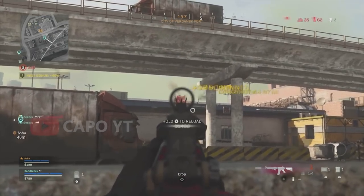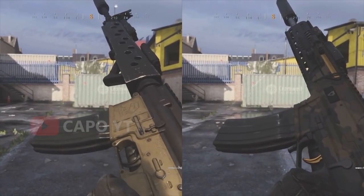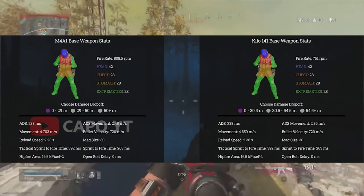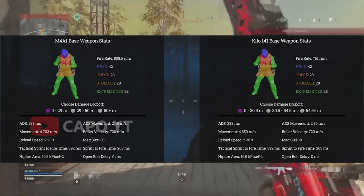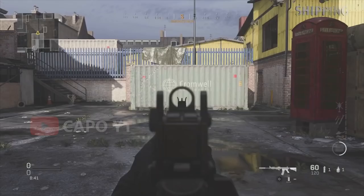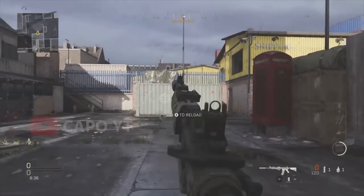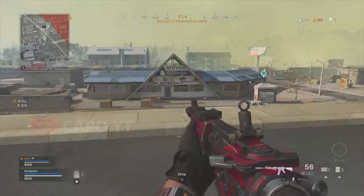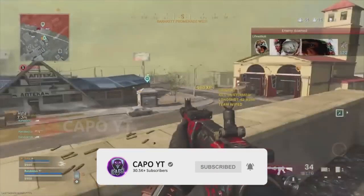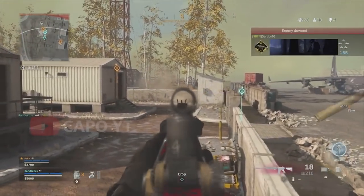The closest weapon to the Kilo 141 is the M4A1, which is the M4 in Call of Duty Mobile, so the stats are going to be very similar. The M4 has a slightly better fire rate, while the Kilo 141 has better range. According to players, it is much easier to control the recoil on the Kilo 141, and it also has higher bullet velocity, making it more reliable than the M4 — especially in battle royale. Some compare it to the M13, but the M13's fire rate is extremely high compared to the Kilo 141.